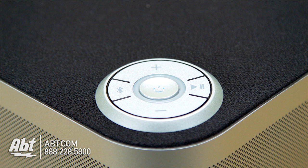Up here on top you have all your controls: you have power, your volume up and down, a Bluetooth pairing button, and then a play and pause button as well.